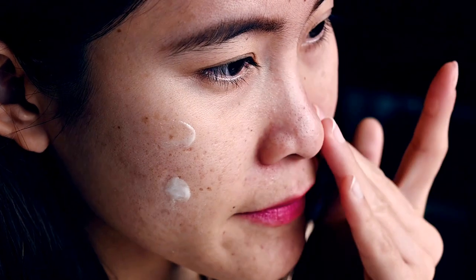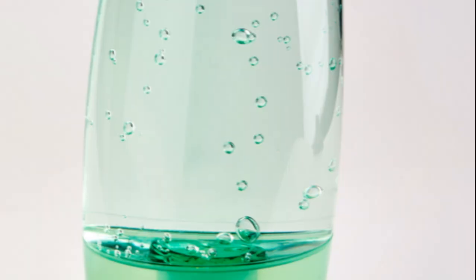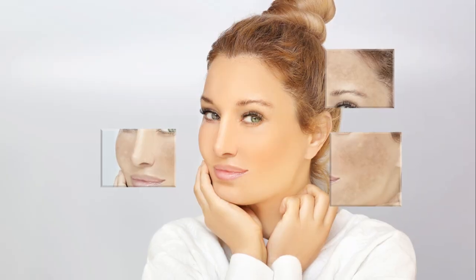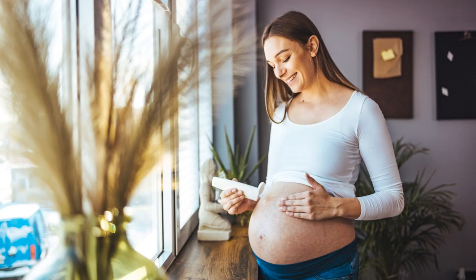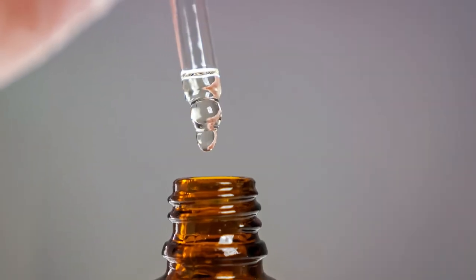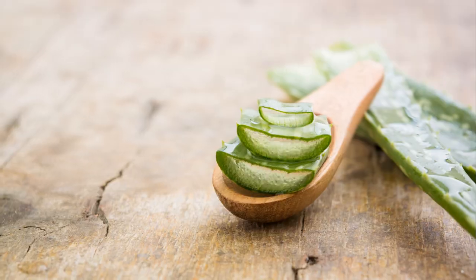Aloe vera can also lighten blemishes and pigmentation. It promotes the growth of new skin cells and helps to remove dead skin, which can lead to a brighter and more even skin tone. So if you're struggling with hyperpigmentation, dark spots, or uneven skin tone, aloe vera could hold the key to a clearer, brighter complexion. These benefits aren't just anecdotal — numerous scientific studies back them up, affirming aloe vera's status as a skincare superstar.